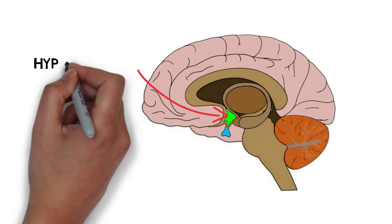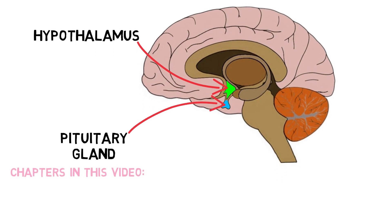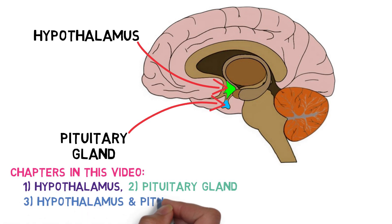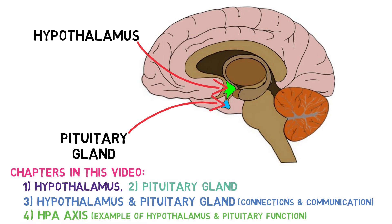The hypothalamus and pituitary gland work together to produce and release a number of hormones that are critically important for a long list of functions in the body. In this video, I will first introduce the hypothalamus and pituitary gland separately, then describe the connections and communication between them that leads to hormone release. Finally, I will discuss the hormonal stress response of the HPA axis as an example of how the hypothalamus and pituitary gland work together.